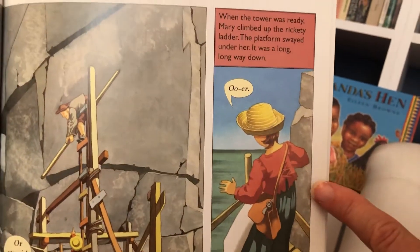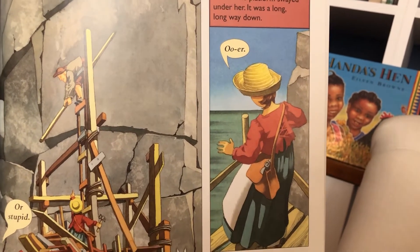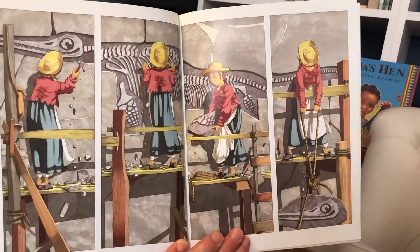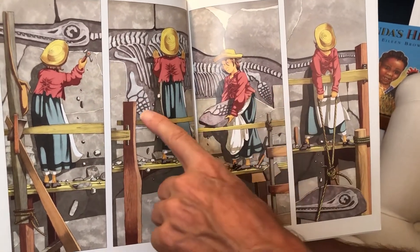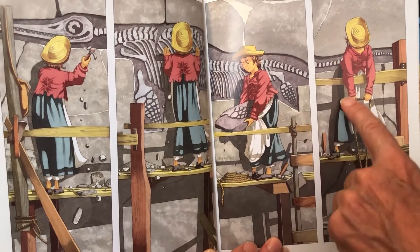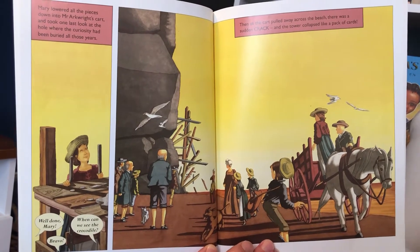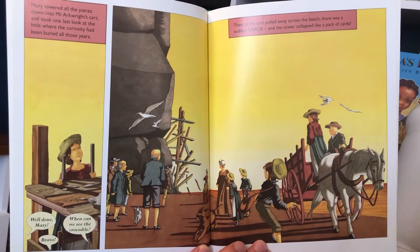When the tower was ready, Mary climbed up the rickety ladder. The platform swayed under her. It was a long way down. She has to be brave. Then she turned to face the creature, and she worked with a hammer and tools so that you could see the whole creature — its flippers, the fossil bones. She cut pieces out of the rock and lowered them on a rope. Mary lowered all the pieces down into Mr. Arkwright's cart, and took one last look at the hole where the curiosity had been buried all those years.